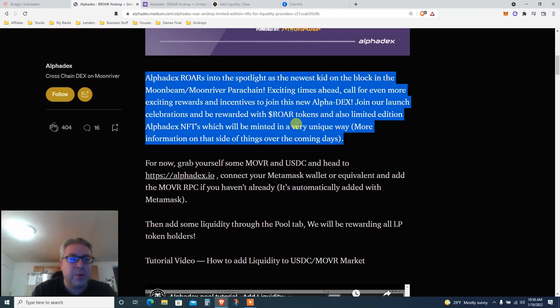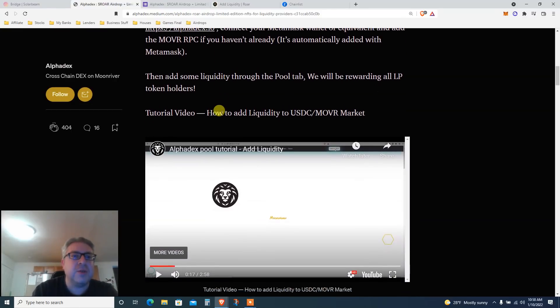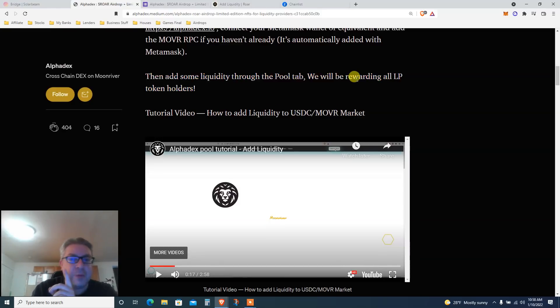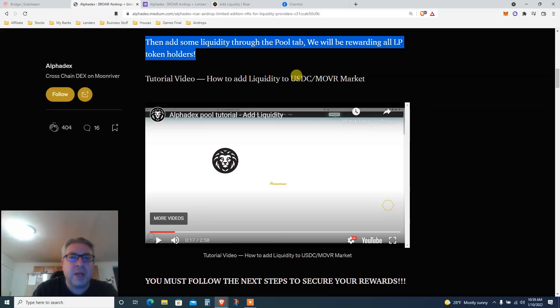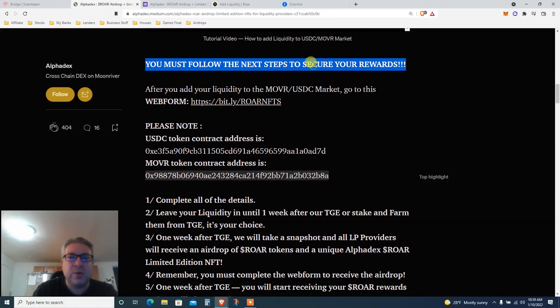Join the AlphaDex launch celebration and be rewarded with ROAR tokens and a limited edition AlphaDex NFT minted in a unique way. For now, grab yourself some MOVR — you'll need a faucet. I'll give you a couple of options. You also need USDC. Head to AlphaDex, connect MetaMask, add the MOVR RPC. We will be rewarding all LP token holders — whether you have one or ten thousand, you will be rewarded.